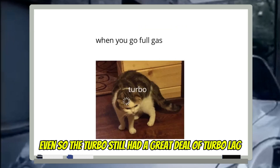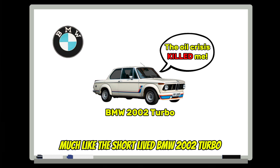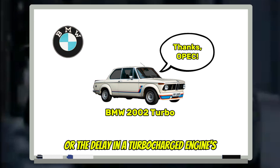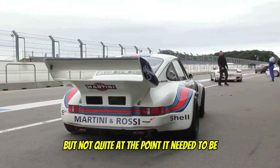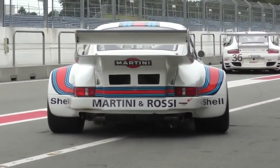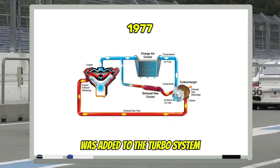Even so, the turbo still had a great deal of turbo lag — much like the short-lived BMW 2002 Turbo — or the delay in a turbocharged engine's response when the driver accelerates. The technology was getting there, but not quite at the point it needed to be. In 1977, the addition of an intercooler was added to the turbo system.